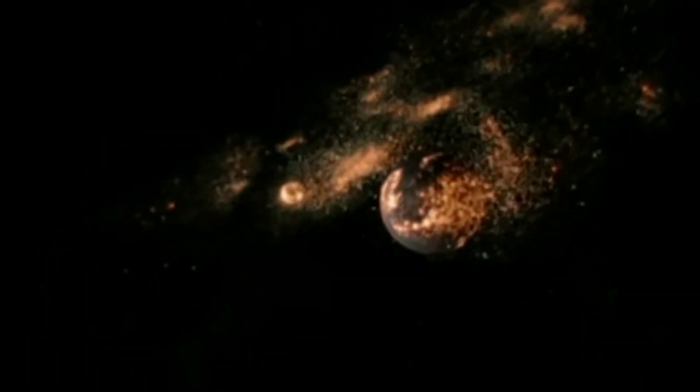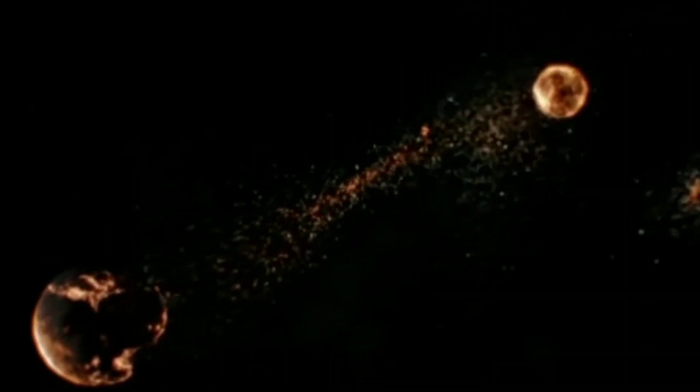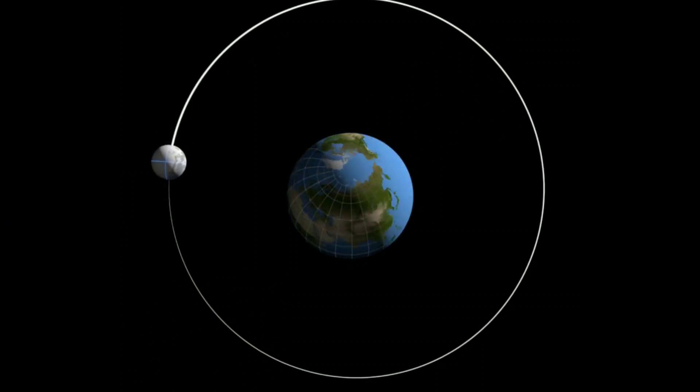There have been other theories proposed to explain these similarities in composition, such as the Synestia model, where the Moon is formed inside a swirl of vaporized rock from the collision, but these arguably struggle to explain the Moon's current orbit.